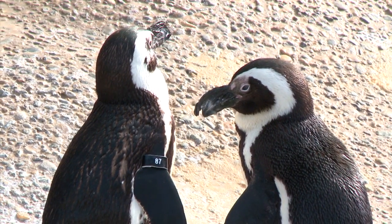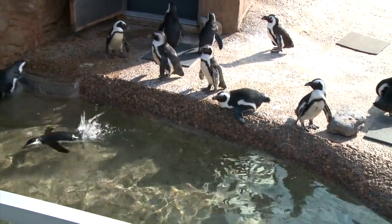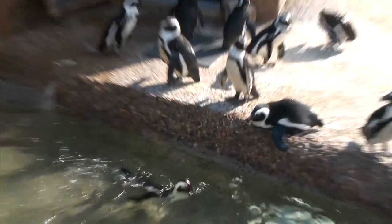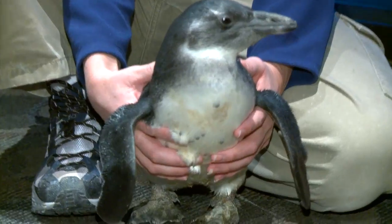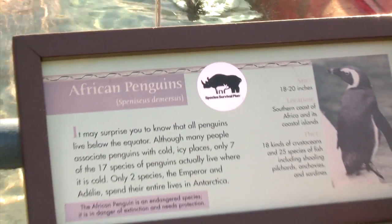So penguins are birds, correct? Yes, penguins are a bird, although they are a little bit different because they cannot fly. Penguins are very good swimmers, so they sort of fly through the water. Their wings here seem to look almost like flippers. They do use their wings to power them through the water, and then they lay their feet out behind them to use their feet and their tail to help them steer.